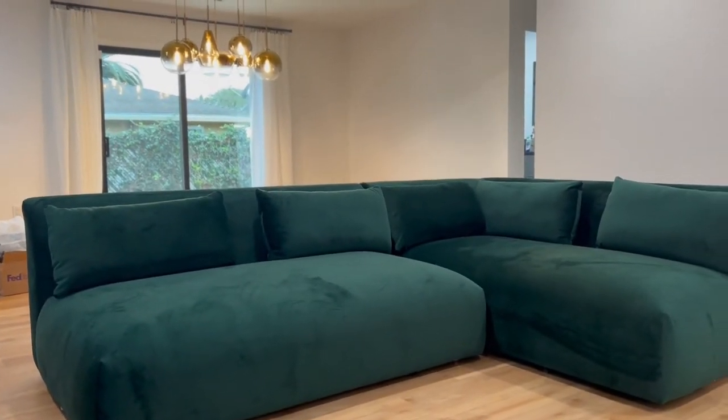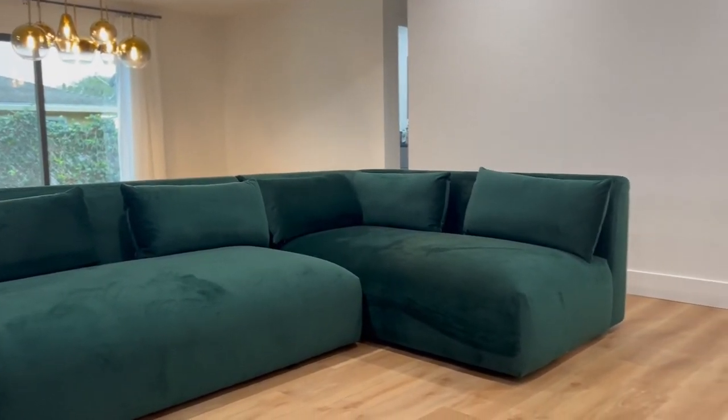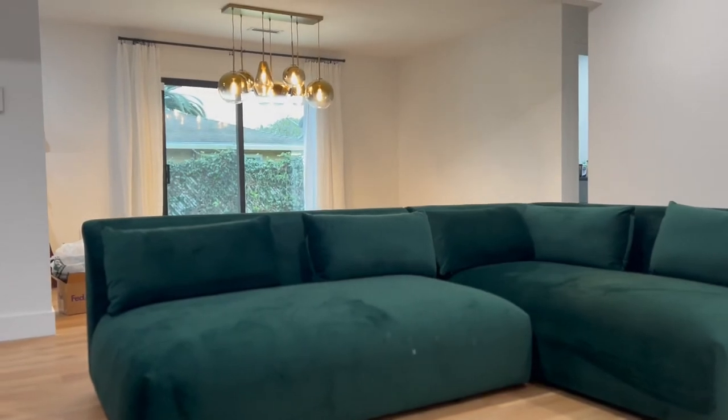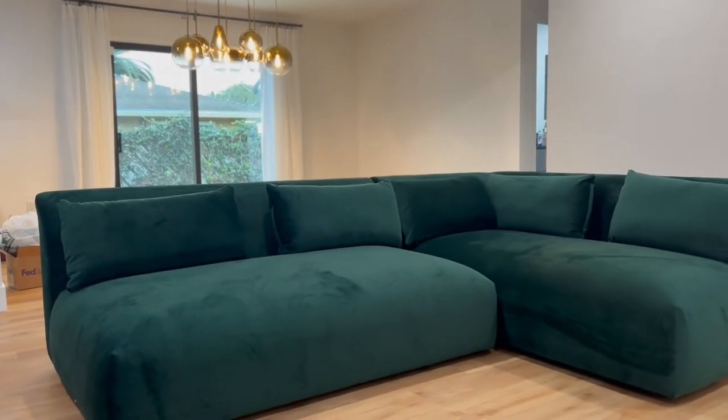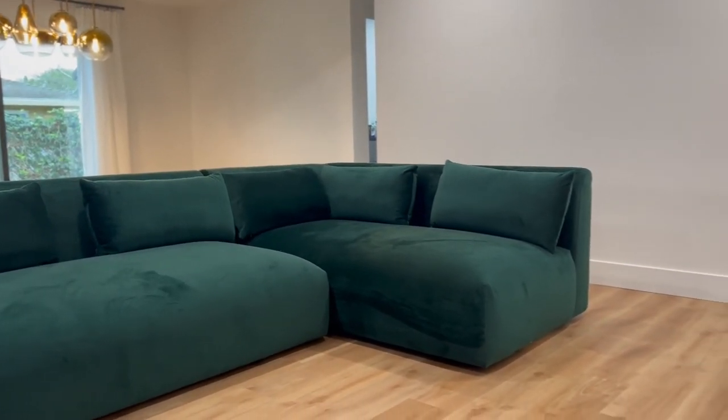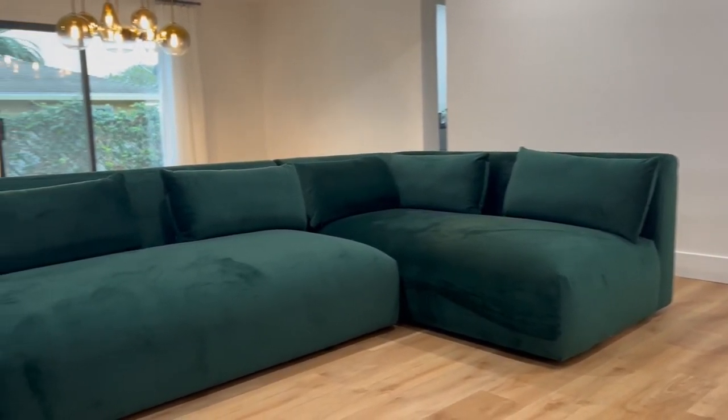So that wraps up today's video. My new sofa's here. My washing machine that was broken for a month and a half has been fixed. Shout out to the warranty at Whirlpool — finally coming through like they should have been. It took too long, but we're here. I hope y'all have a wonderful Wednesday. See you next Wednesday.